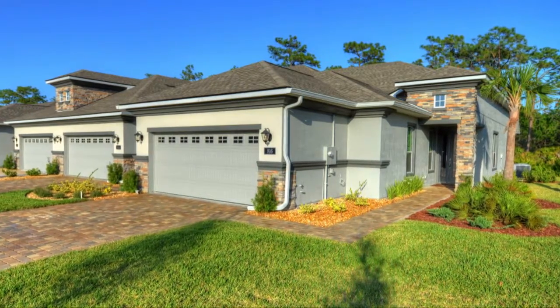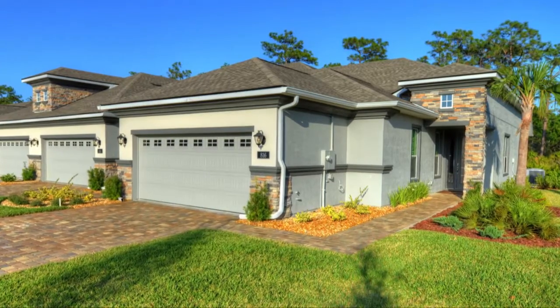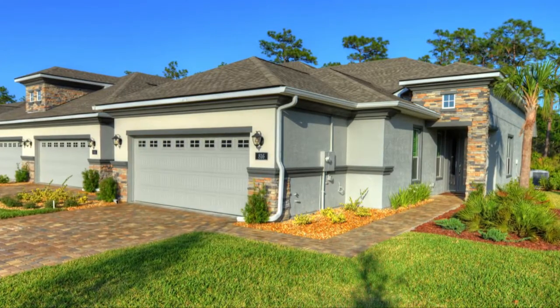Make yourself at home inside the 1,562 square feet Arbor II with two bedrooms, two baths, and a study.